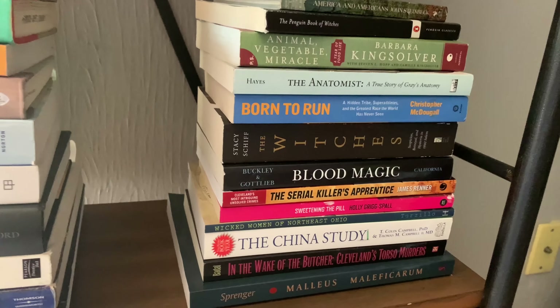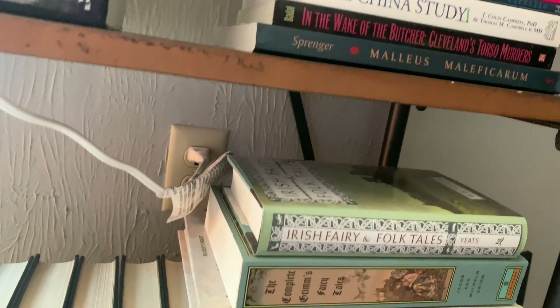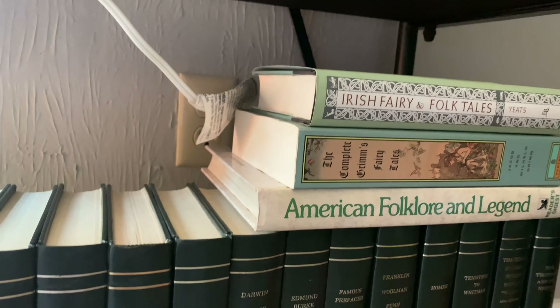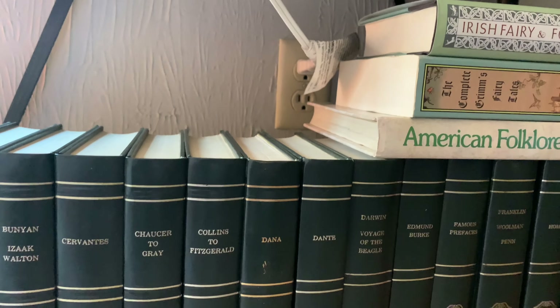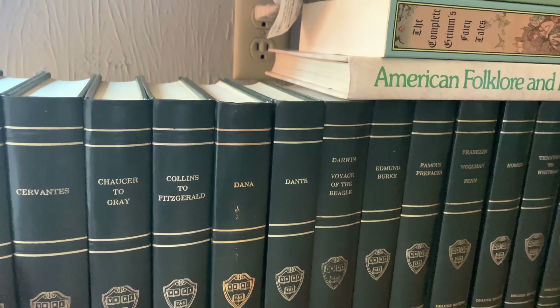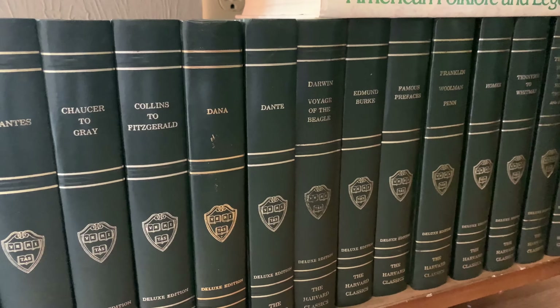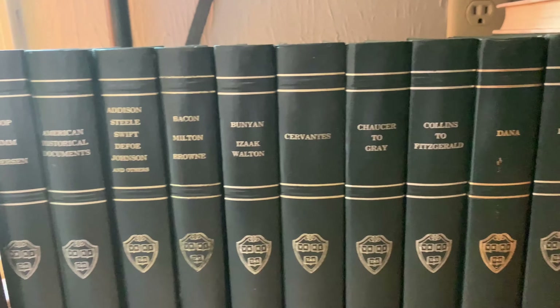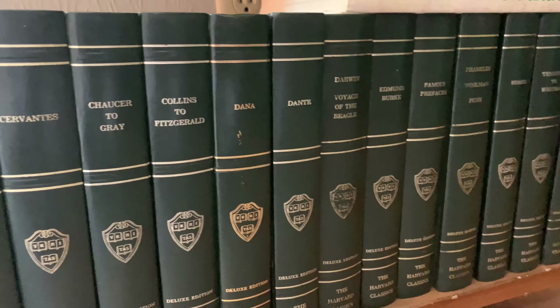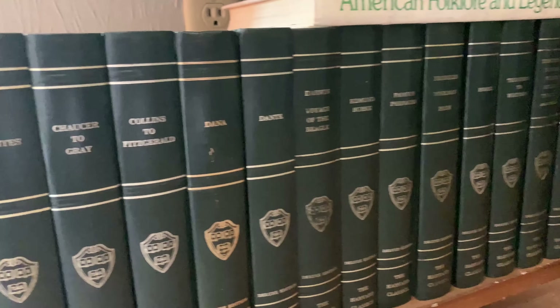Some more non-fiction, and then down here I've got some folklore, Grimm's Fairy Tales, and then down here I have a Harvard Classics collection. They're used so they're pretty beat up, but my husband actually found these when he was on a trip out of town at an antique store or something, and he thought they looked cool so he snagged them for me.